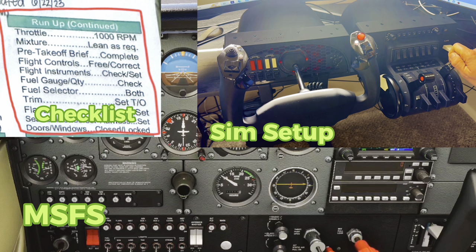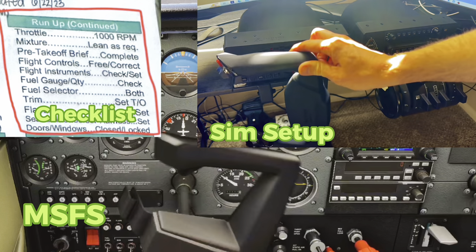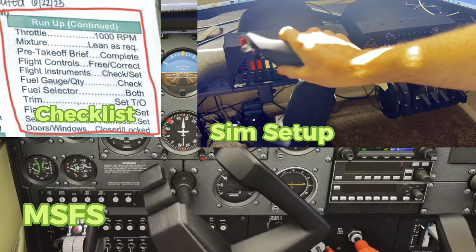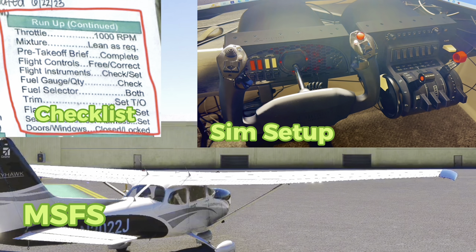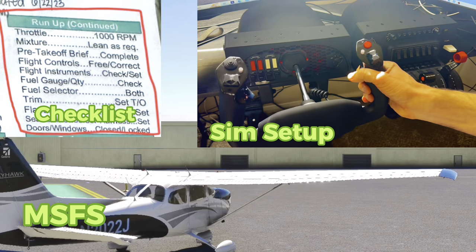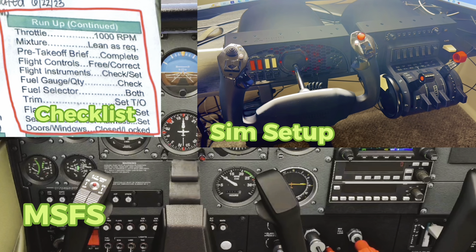All of this is only using hardware and the actual plane on Microsoft Flight Simulator is reacting to all your controls, very similar to how it would in the real world. Back up to 1000 RPMs. Mixture lean is required. We still need to taxi over to the runway. Pre-takeoff brief. Flight controls — I'm going to turn the yoke back on. You will see that as I move the yoke it reacts the same way on the flight sim: elevator up and down, ailerons, all of that stuff.